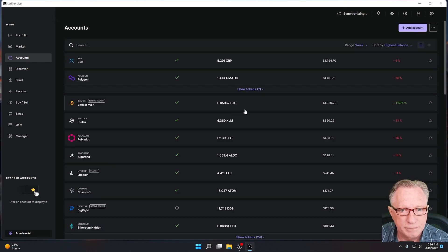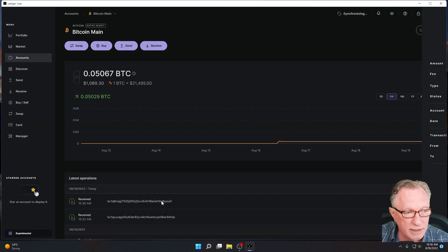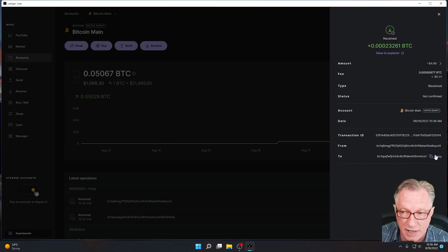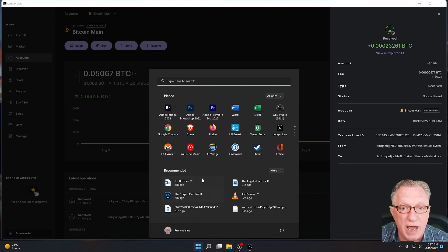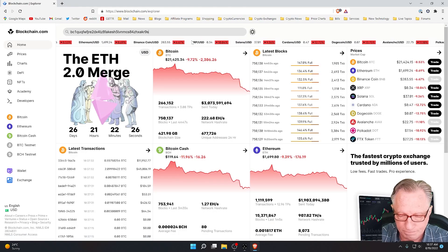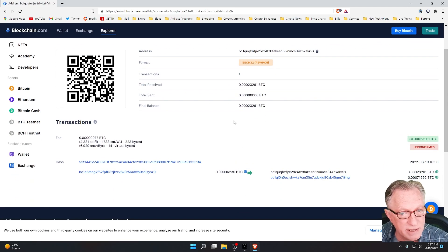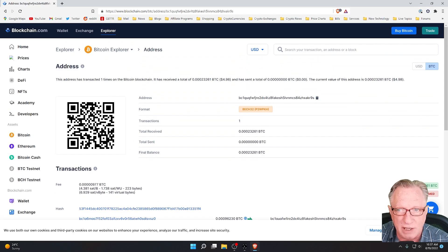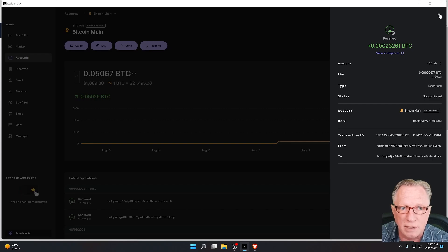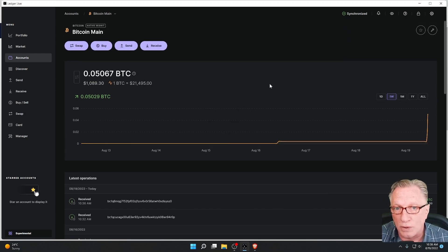Let's go check my main wallet — we can see that the $5 came into my wallet. Now suppose that the person who sent that money took that wallet address and went over to a Bitcoin explorer to check. Blockchain.com is one of the most popular ones. He can put that Bitcoin address into a blockchain explorer and look at the status of that wallet. Notice here that it says the current value of this address is $4.98, which means as far as he knows, I only have $5 worth of Bitcoin in this wallet. But if we look at the total value of the wallet, it's much higher than that. He cannot see the rest of the transactions or the rest of the balances in the wallet.